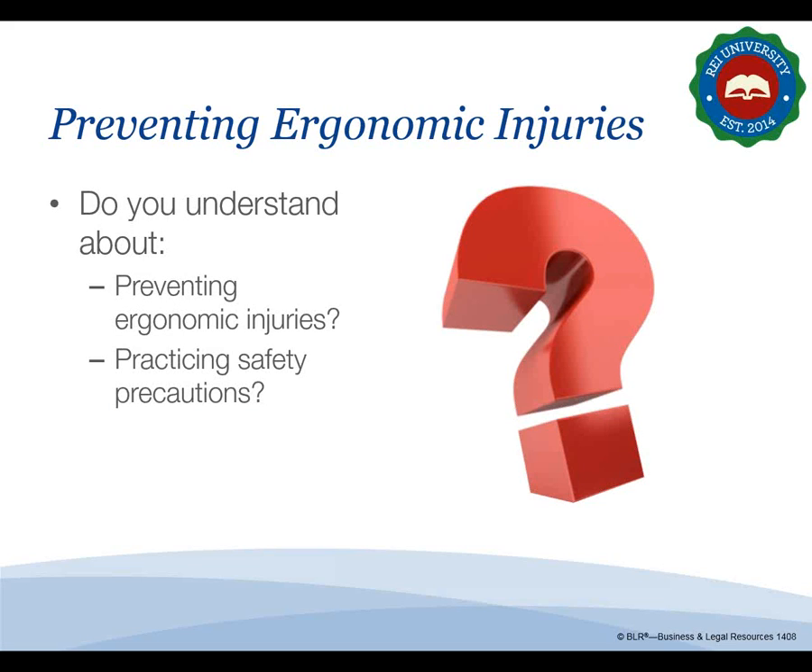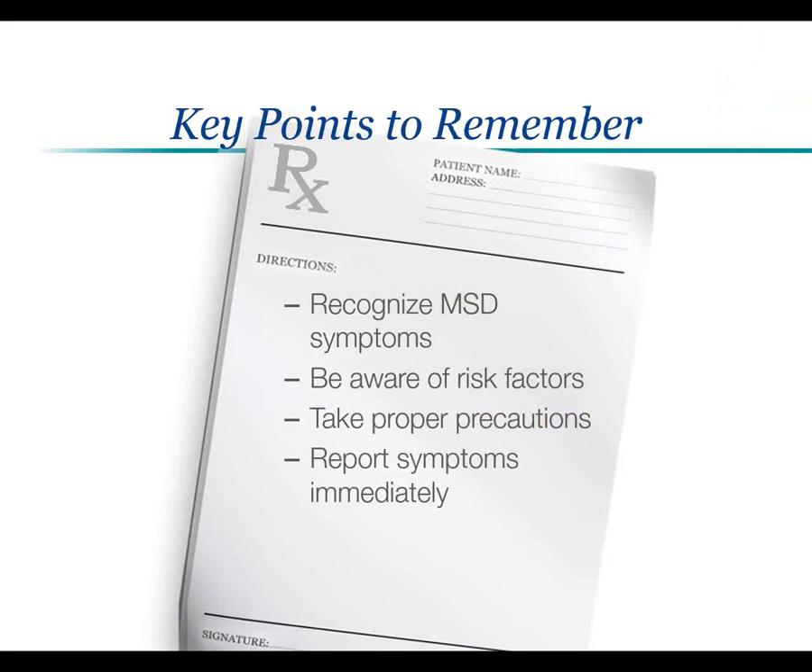Now let's conclude the session by reemphasizing the importance of taking care of your back. Here are the main points to remember: make sure you can recognize MSD symptoms, be aware of the ergonomic risk factors in your job, take proper precautions to prevent injuries, and report any MSD symptoms immediately and seek medical treatment.